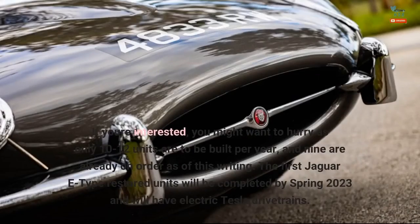If you're interested, you might want to hurry as only 10–12 units are to be built per year, and 9 are already on order as of this writing. The first Jaguar E-Type restored units will be completed by Spring 2023 and will have electric Tesla drivetrains.